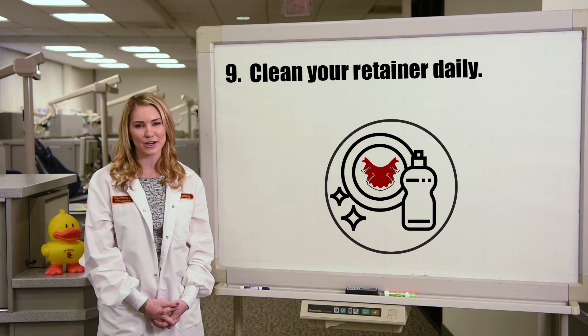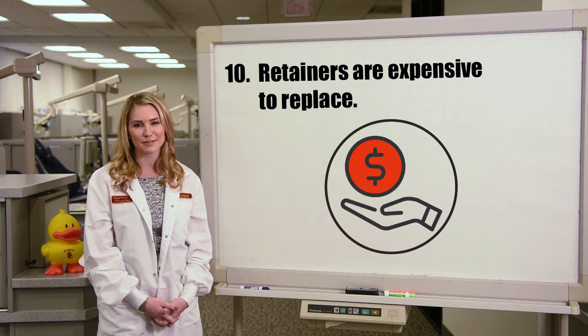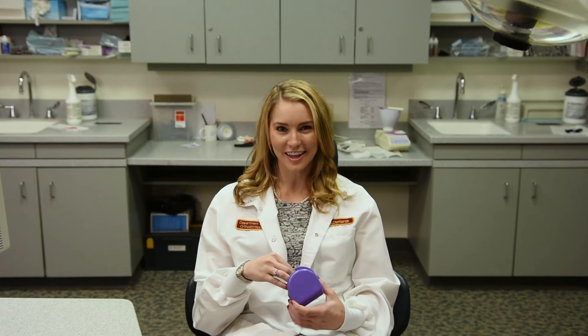Ten: retainers are very expensive to replace, so take good care of yours. Many patients need retreatment later in life because they didn't follow the retainer instructions — don't let this happen to you. Wearing your retainer is an essential part of your orthodontic treatment, especially if you want your radiant smile to last a lifetime. Even orthodontists wear their retainers for life.